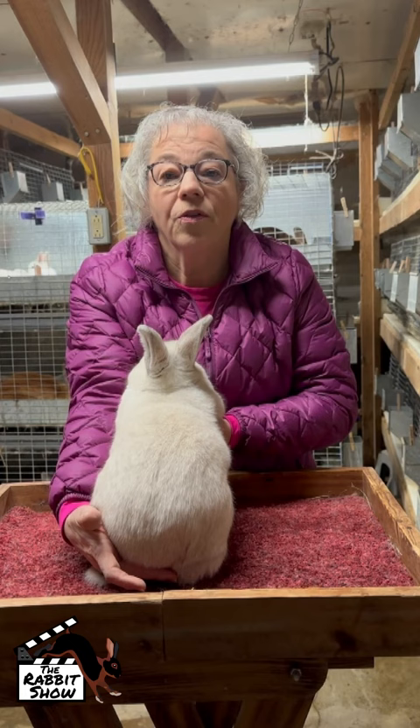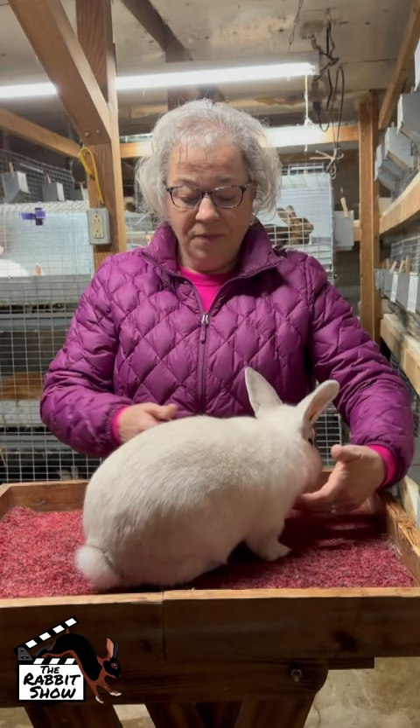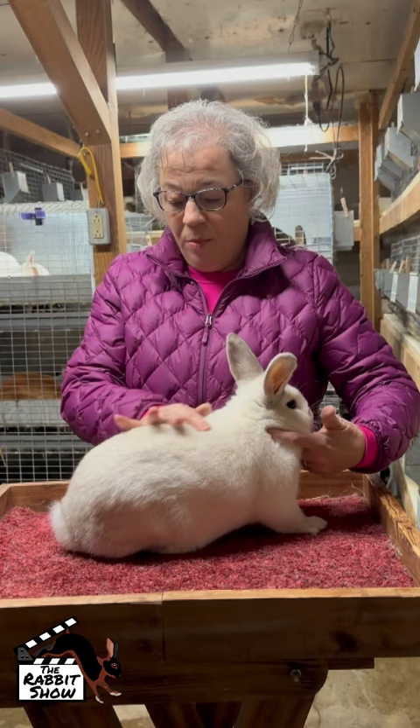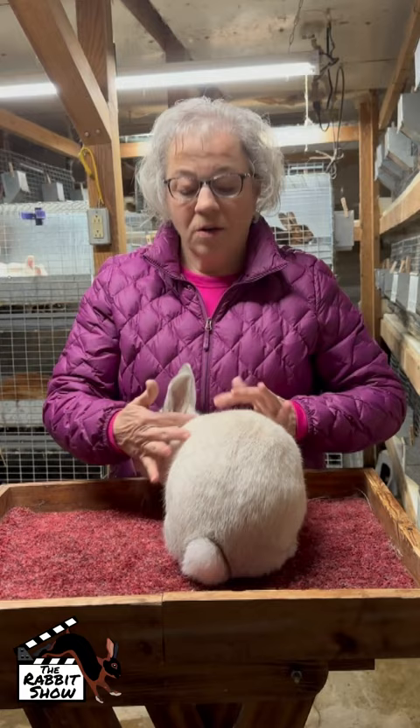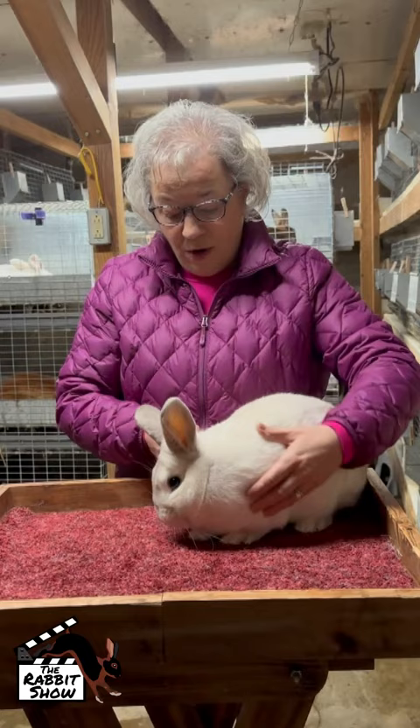But he is not stretched out flat like a Himalayan. He's going to pose upright with his feet under him. There will be no rise to his top line. He's going to start right below the ears, and when posed correctly, that is going to be either straight and flat, or slope downward towards the hindquarters.